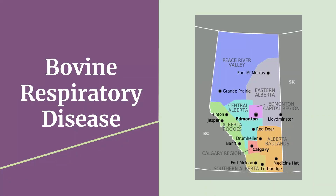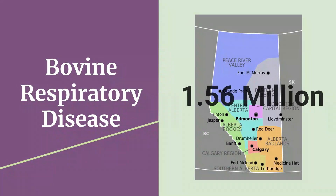Alberta is home to over 1.56 million beef cattle and is one of the largest economic drivers of the province, particularly southern Alberta where Lethbridge is located. Bovine respiratory disease is the most common disease affecting feedlot cattle and accounts for 40% of all cattle mortalities in feedlots. Economic losses have been estimated to be more than $1 billion annually in the U.S. due to BRD.